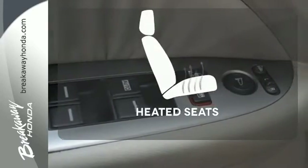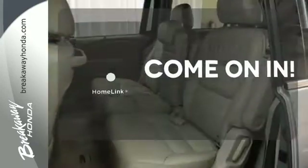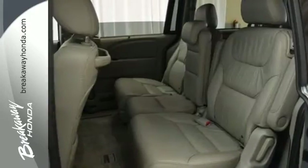Hindsight is 20-20 with a backup camera. Ward off the chills with heated seats. Doors open and your path is well lit with Homelink.